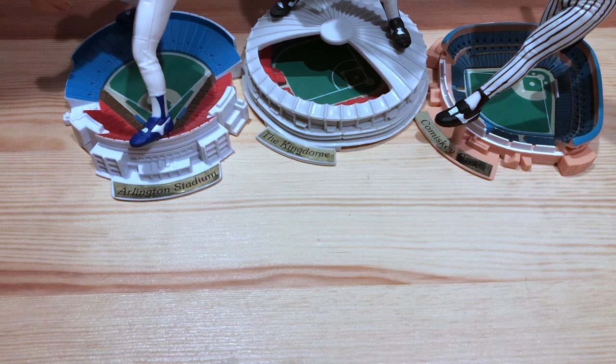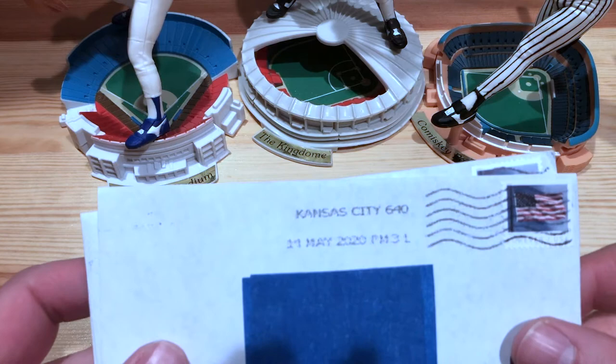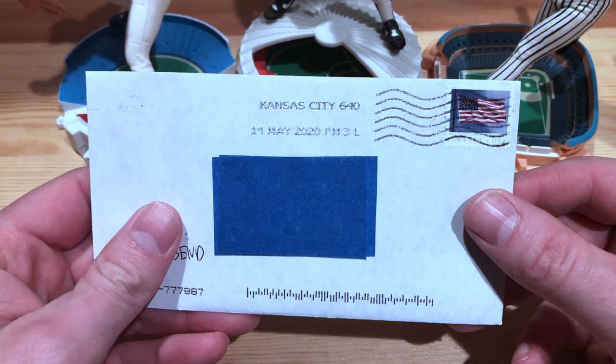Welcome back to Flying Dutchman Cards. Got a couple returns to go through today, so we will go ahead and check these out. Let's get started here.